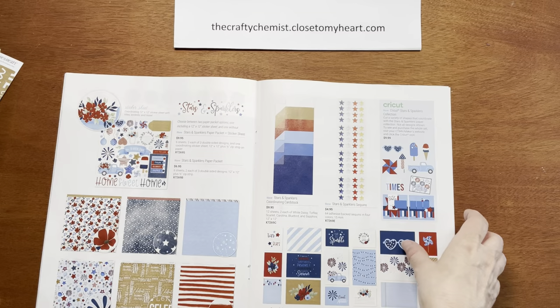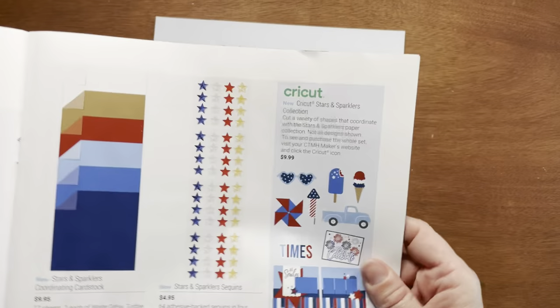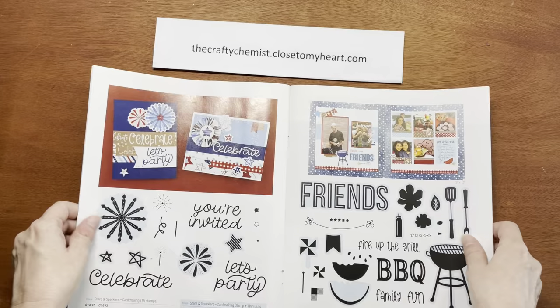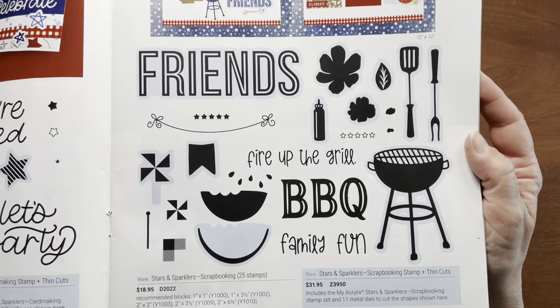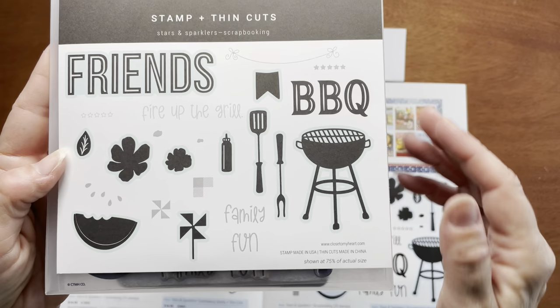There's also a Cricut collection that comes with this. Make sure you go to my website, scroll all the way to the bottom of the page, and look for the Cricut logo and click on that. This collection also has Picture My Life cards — you get 24 double-sided pocket cards. This first stamp set is the Stars and Sparklers card-making set. You can get them with or without thin cuts. And here is the Stars and Sparklers scrapbooking stamp set — it has 25 stamps, and you can get them either with or without the thin cuts.